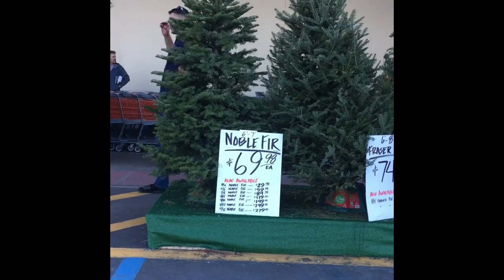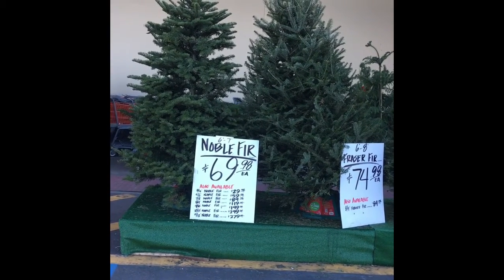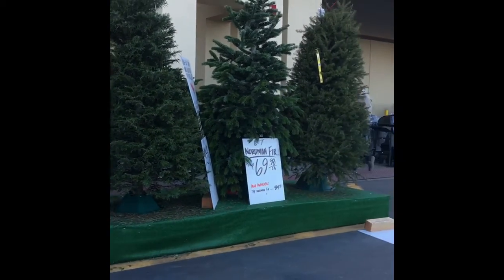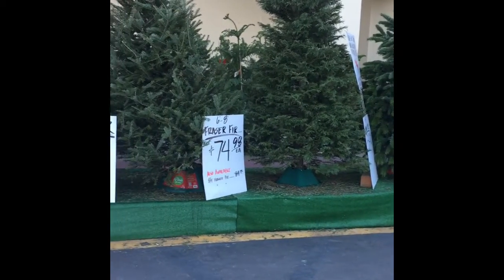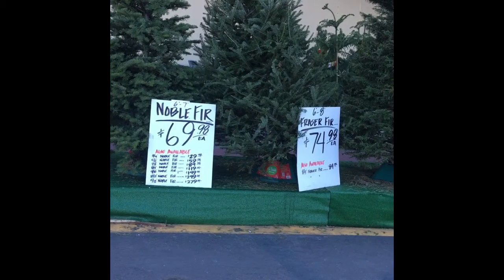I am now here at the Home Depot in El Cajon on Fletcher Parkway and I'm going to show you these beautiful live Christmas trees. They are so full and totally gorgeous actually. They start at $69.99 and go up.